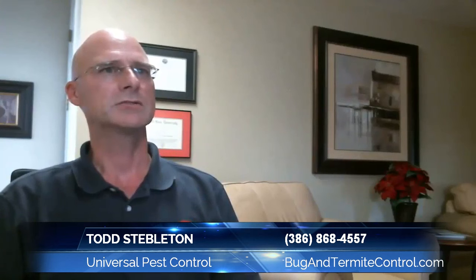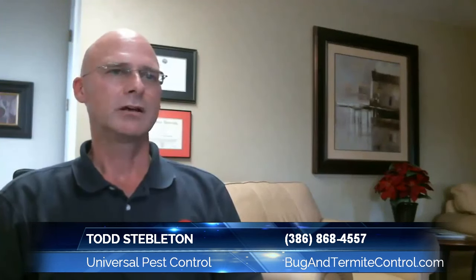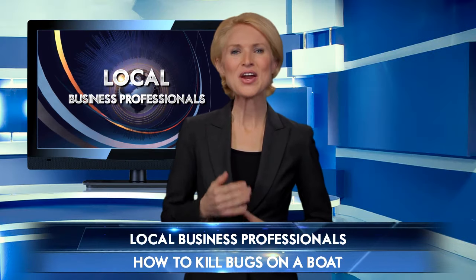Whether you have a trailer boat or a live-aboard boat, if you have roaches, palmetto bugs, ants, or termites, Universal Pest Control has a program for you. Put our years of experience to work for you by visiting us online at bugandtermitecontrol.com or by calling 386-673-1557.